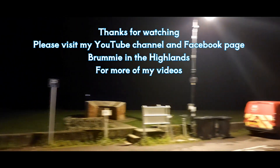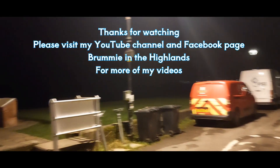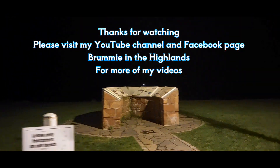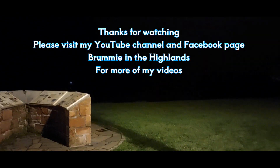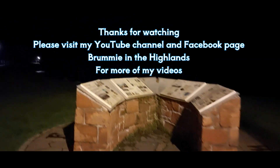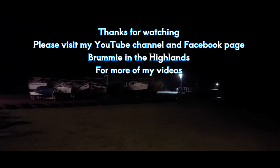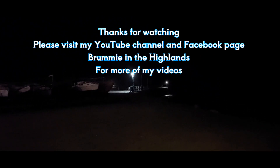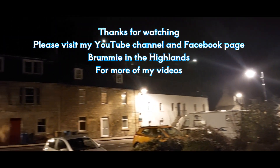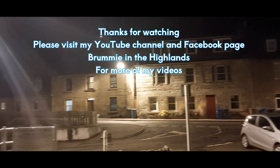Remember, if you do want me to do it again in the daytime, just drop me a comment down below and I can always come back and do it in bright sunshine so you can see Avoch in all its glory in the daytime. Isn't it fantastic? So you can see we walked all the way down Shore Street and we've done a big loop. I hope you've enjoyed this video folks. If you have, please remember to press the like button and remember to subscribe - it is free, it doesn't cost you a penny, and it does help my channel to grow. Brummie in the Highlands - you can find me on my YouTube channel and Facebook page. So until the next time, from Mike in a very cold and foggy Avoch, I'll see you all again very soon.